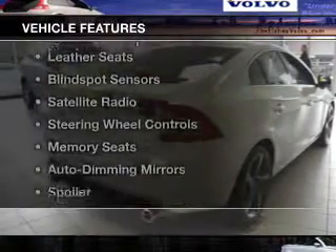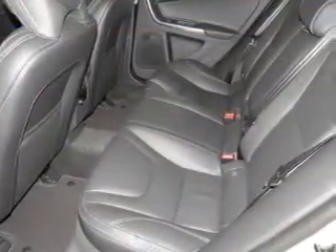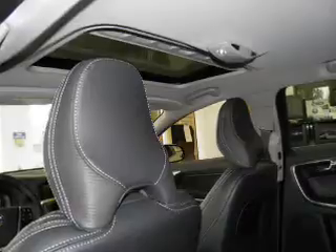The features include a turbocharger, a power sunroof, electric trunk, leather seats, blind spot sensors, a satellite radio, steering wheel controls, memory seats, auto dimming mirrors, and a spoiler.